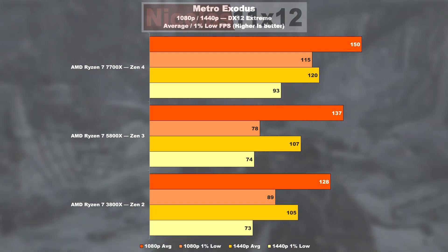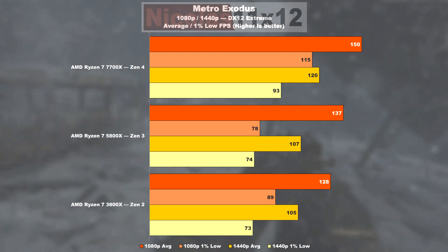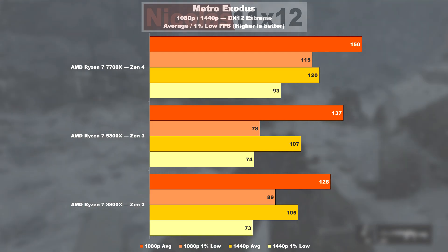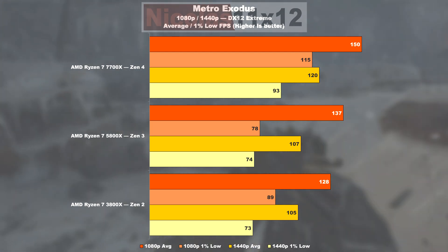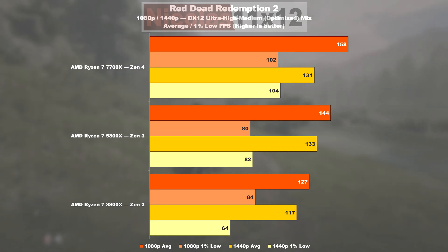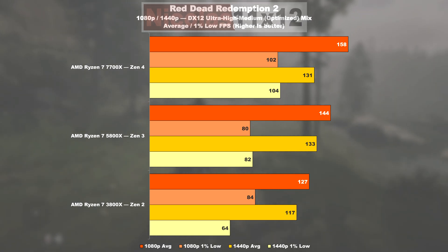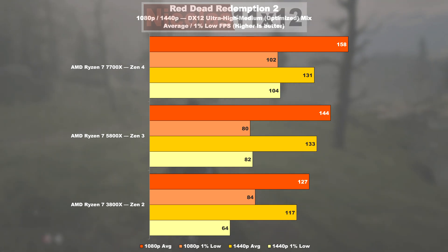Slightly strange results appear in Metro Exodus. Zen 3 shows a 7% lead over Zen 2 in averages, but there's a nasty drop in minimum values — I've rerun the tests more than a few times and can't explain it. Things go more smoothly with Zen 4: a 9% higher frame rate over Zen 3 and 47% smoother 1% lows. In Red Dead Redemption 2, Zen 3 puts 13% more frames on screen versus Zen 2, but sees a decline in minimums at Full HD. Zen 4 is 10% faster than Zen 3, with a respectable 28% gain in minimums.